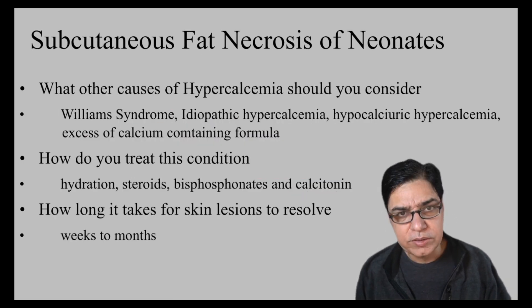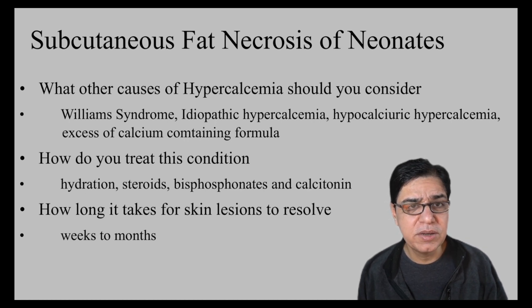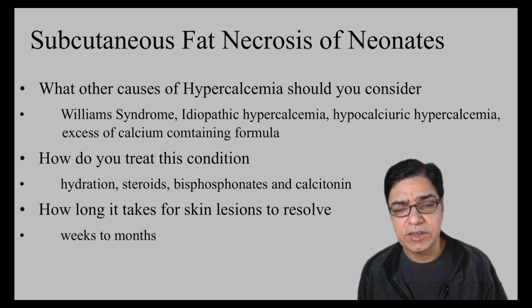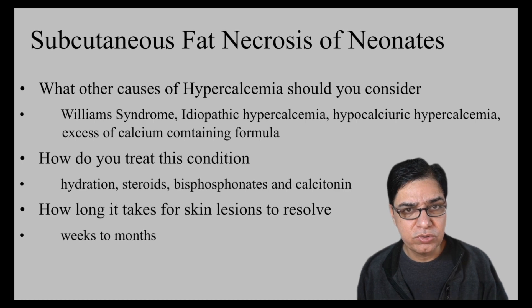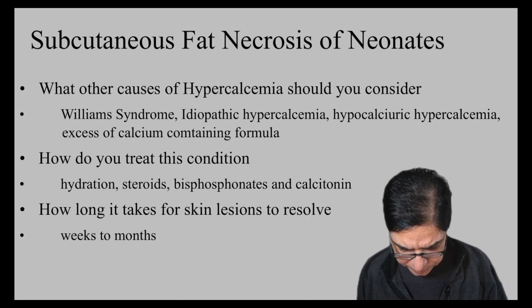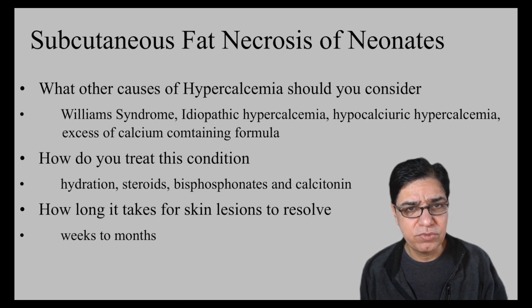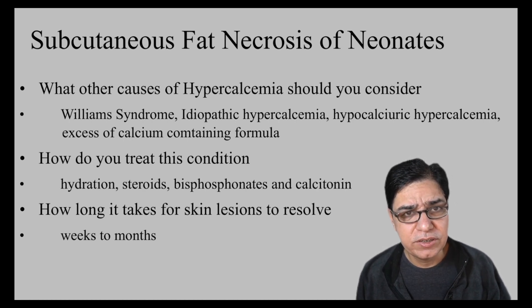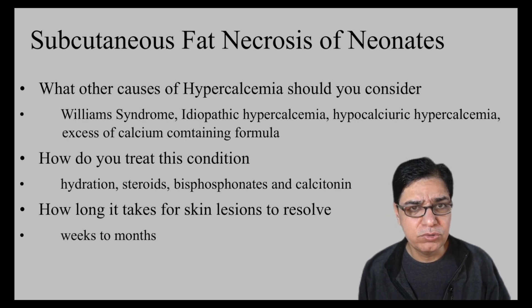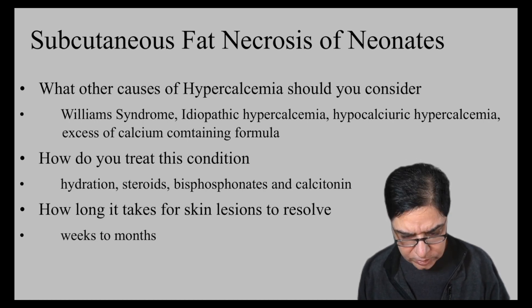The main concern with subcutaneous fat necrosis is hypercalcemia, which can lead to dehydration and dangerous arrhythmias. All children with suspected subcutaneous fat necrosis should have calcium levels checked. If elevated, calcium can be brought down using bisphosphonates such as pamidronate or etidronate. Calcitonin, a hormone that lowers calcium, can also be administered intravenously to normalize calcium levels.